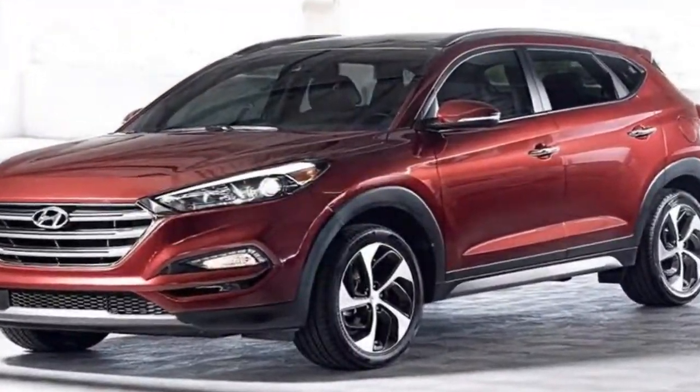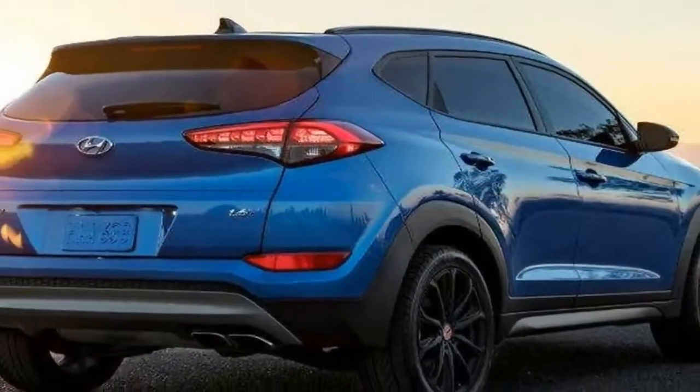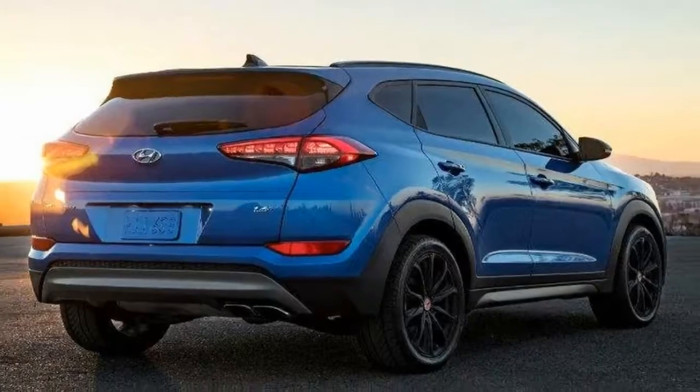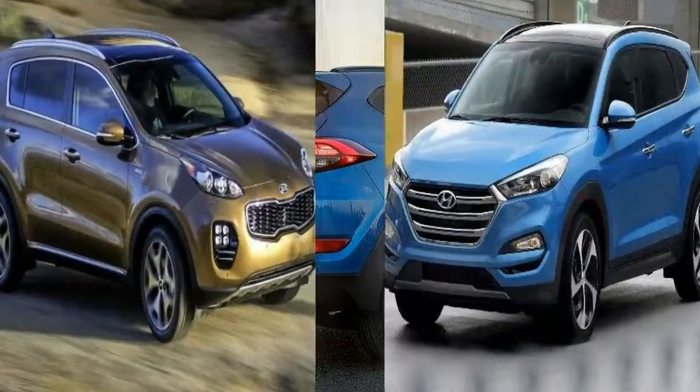It's not the sort of car to take for a blast in the countryside for the sake of it, but if you're in a hurry the Tucson is up to the challenge, with great body control under braking and little unwanted lean in the corners. It's also commendably comfortable, even on larger alloy wheels.